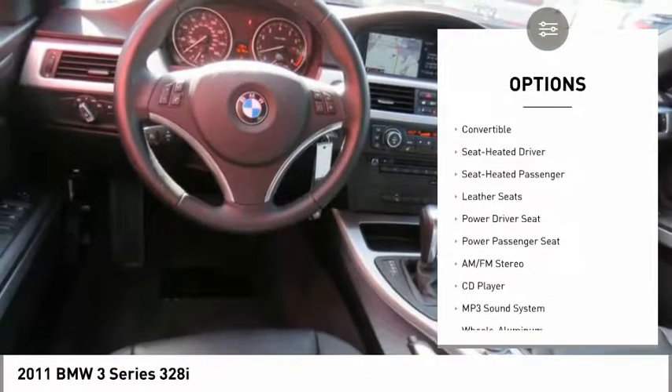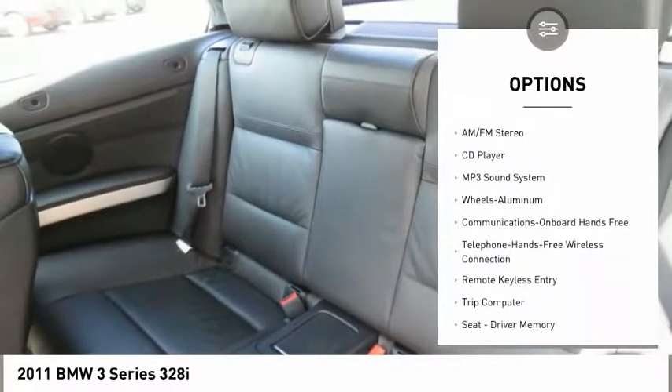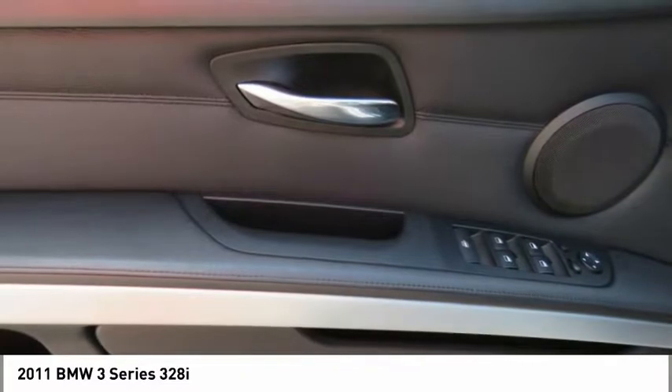Power passenger seat, traction control, anti-lock braking system, navigation system, air conditioning, Bluetooth wireless data link for hands-free phone, HomeLink garage door opener, power steering, cruise control, aluminum wheels.